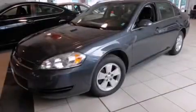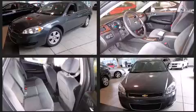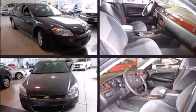Sensibility and practicality define the 2010 Chevrolet Impala. This four-door sedan still has less than 80,000 kilometers. Under the hood, you'll find a six-cylinder engine with more than 200 horsepower, providing a spirited yet composed ride and drive.